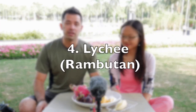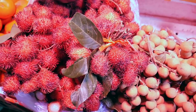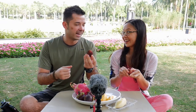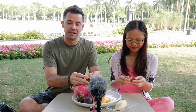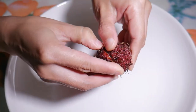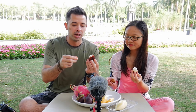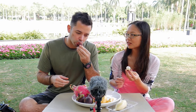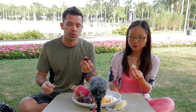Moving on to number four: the lychee. When you buy these in the market, they're really bright red, green, and yellow, with what almost looks like hair on the outside. You open the shell and inside it's kind of like the longan fruit — like a peeled grape. Lychee and longan are very popular in southern China. To the north it's more expensive because the southern temperature is good for growth. This one's a little bit sour but good — really soft and juicy, a little sweet but not super sweet.